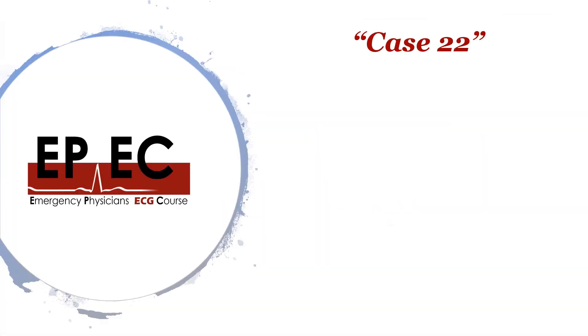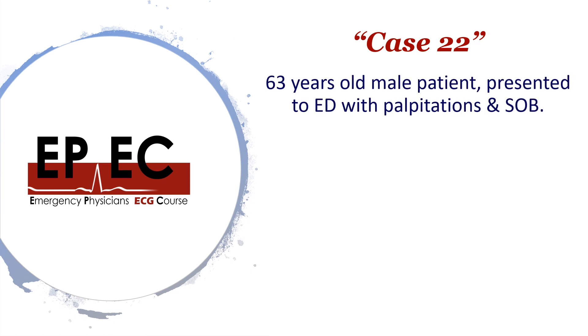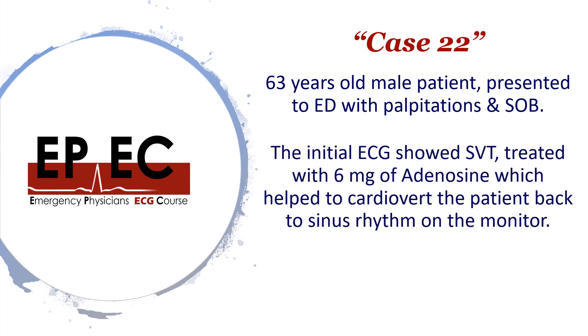Without any further delays, let's move on to case number 22. This is a fun case focused on a really interesting fact about ECG interpretation. A 63-year-old male presented to ED with palpitations and shortness of breath. The initial ECG showed SVT, and this patient was treated with 6 milligrams of adenosine, which successfully cardioverted the patient back to normal.